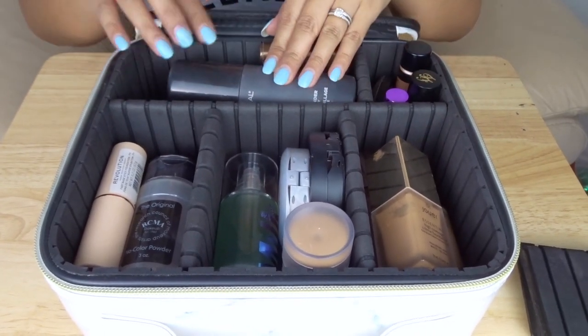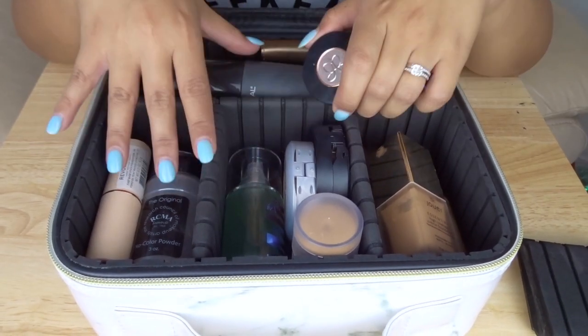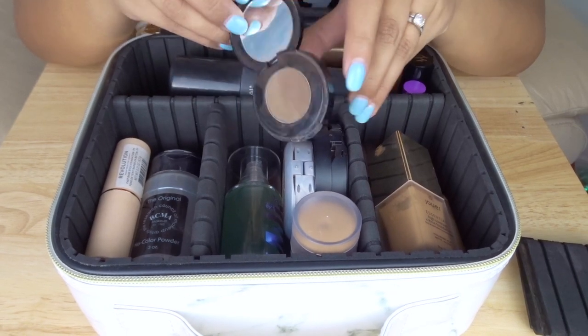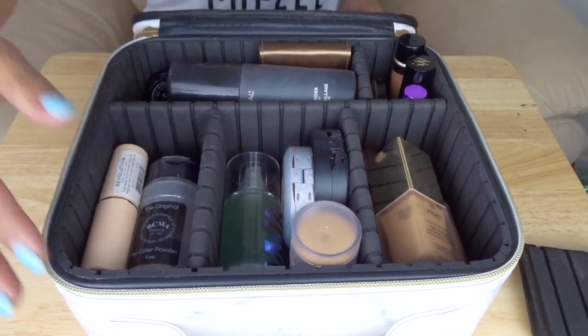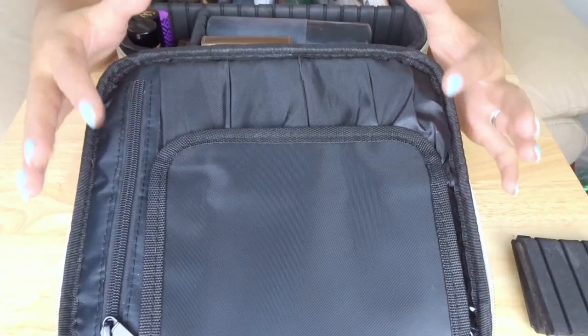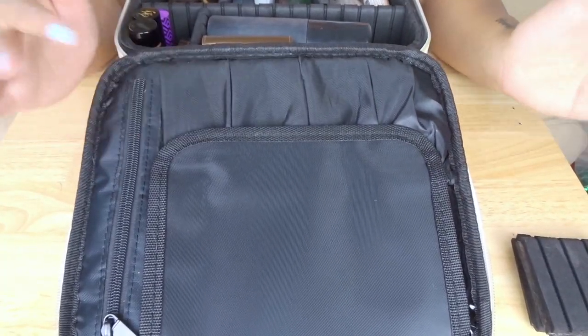Last thing on this side of the bag — I'm packing my Anastasia Beverly Hills Brow Powder just for nighttime if I want a stronger brow. And then we're going to flip it over to some of the smaller products. If you're currently concerned about eyeshadow and blush, don't worry — we're going to get to that in a little bit. That goes in a different bag.